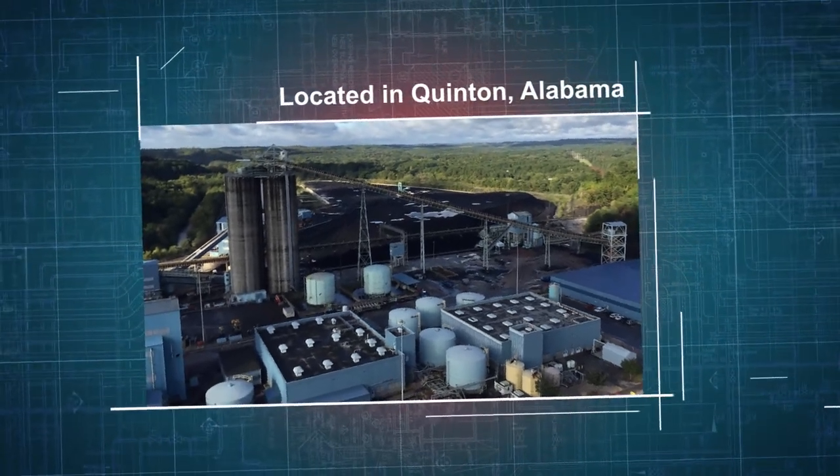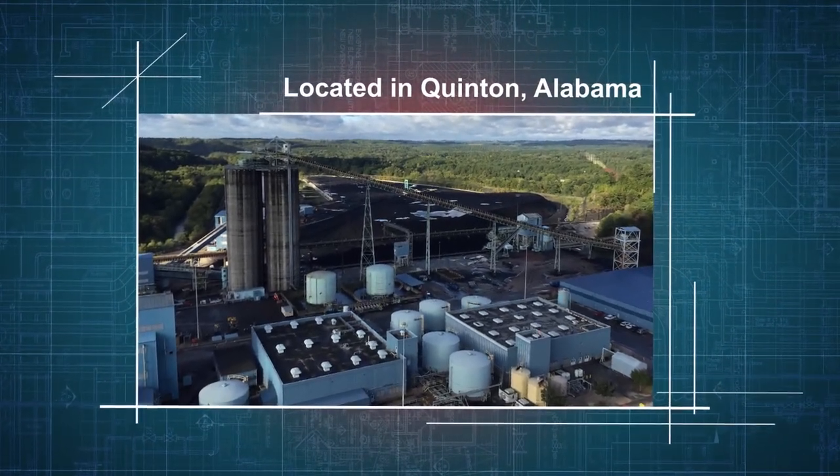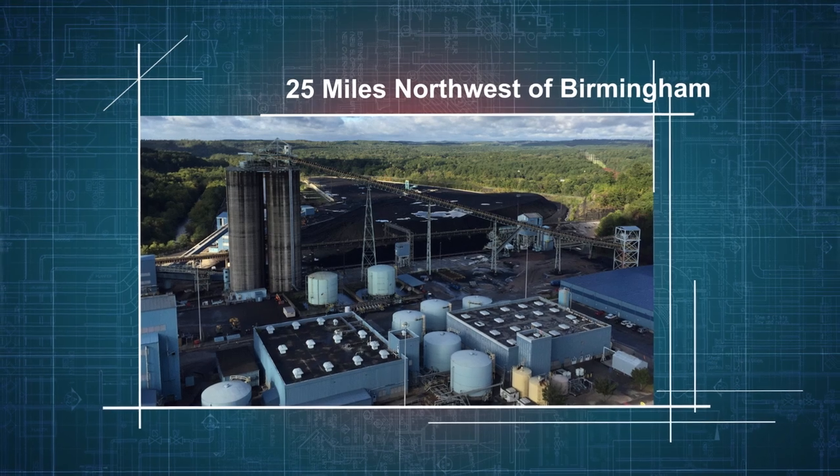Plant Miller is a coal-fueled power plant located in Quinton, Alabama, on the Locust Fork branch of the Black Warrior River, about 25 miles northwest of Birmingham.